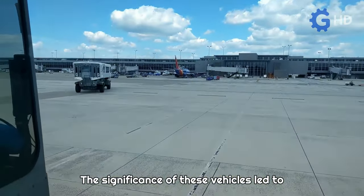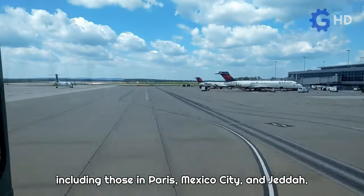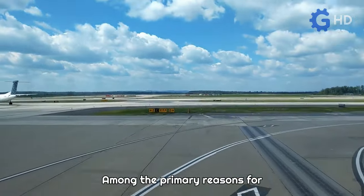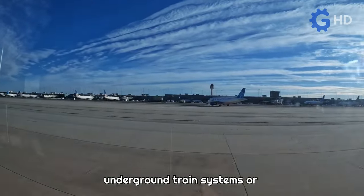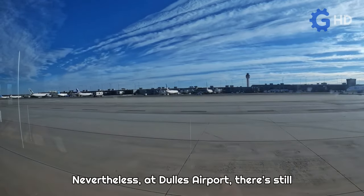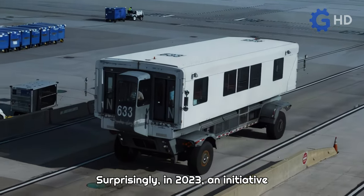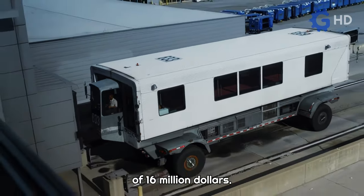The significance of these vehicles led to their adoption in airports worldwide, including those in Paris, Mexico City, and Jetta. However, various factors led to their decline in use as airports turned to other alternatives. Among the primary reasons for their decline was their cost-effectiveness compared to other methods, such as underground train systems or even simpler buses. Nevertheless, at Dulles Airport, there's still a fleet of over 30 of these mobile lounges. Surprisingly, in 2023, an initiative emerged to refurbish and put a couple of them back into service at a cost of $16 million.